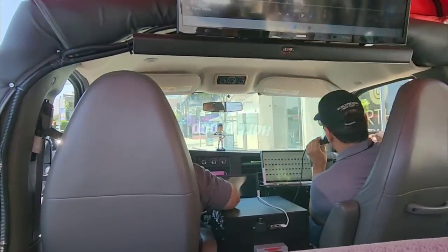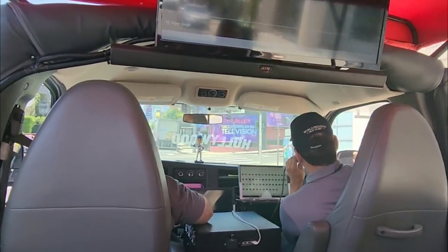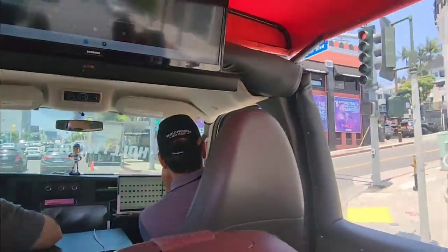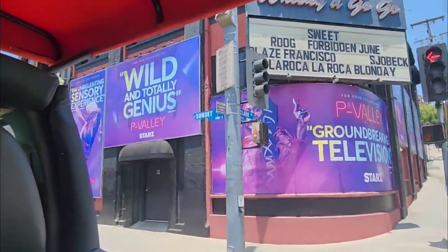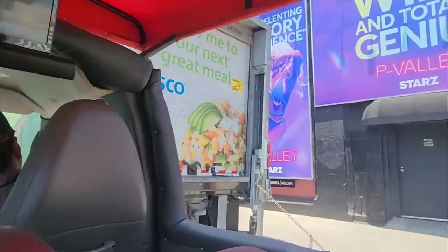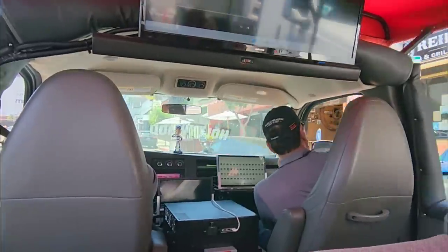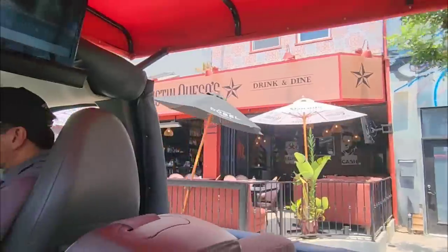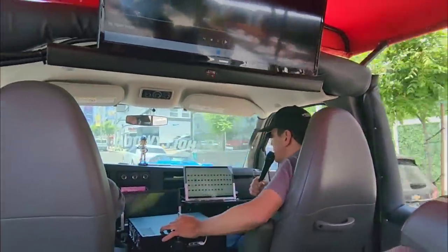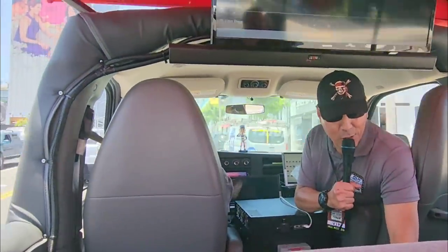This is the Whisky a Go Go on the right-hand side. Oliver Stone shot The Doors here. Rock & Riley's right here on the right — this is an Irish pub. David Spade is a regular there. David Spade stars as Joe Dirt, and I love Joe Dirt and I don't care who knows it.